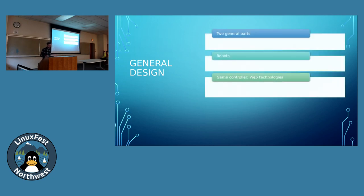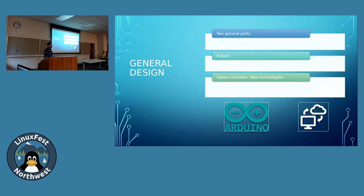We decided there would be two general parts: the robots, which would be open-sourced, flexible and extensible — Arduino-based — and the game controller software, which would be a web-based interface. We wanted something that didn't need specific hardware or software requirements — platform-agnostic and easy to deploy. All you need is a web browser and something that can connect to the web server. Web technologies are very popular and flexible, and web development is a very profitable skill.